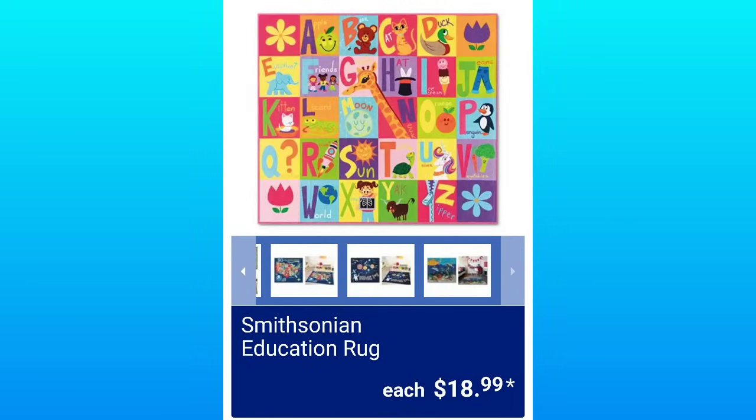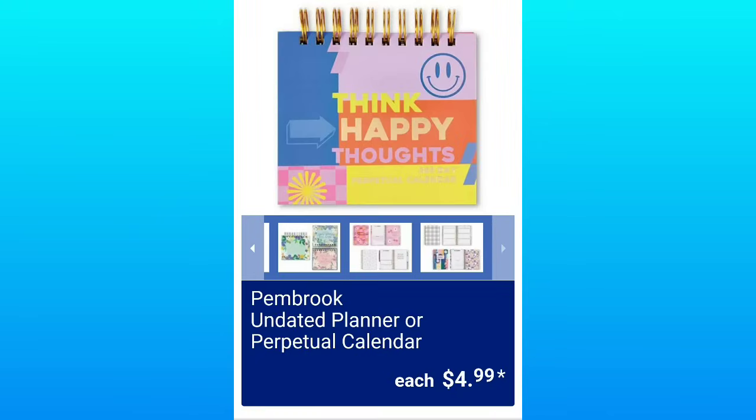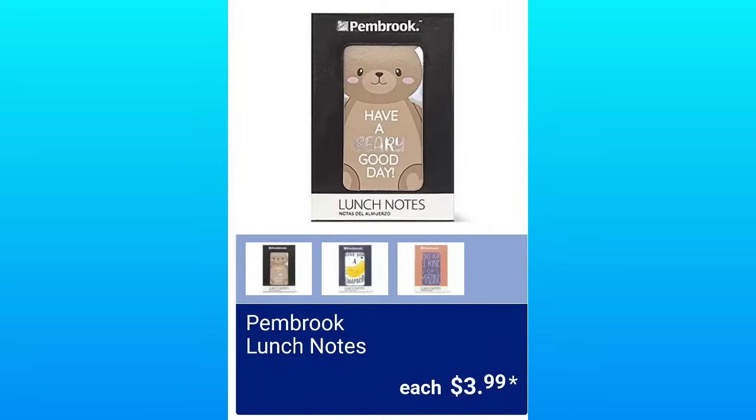The Smithsonian Education Rug is $18.99 — this would be great for teachers. Pilot Pens or Highlighters, $2.49. You can get the Undated Planner or Calendar for $4.99. Pembroke Notebook Sets will be $8.99 — some pretty colors. They will also have the Pembroke Lunch Notes, which I think are so cute, $3.99.